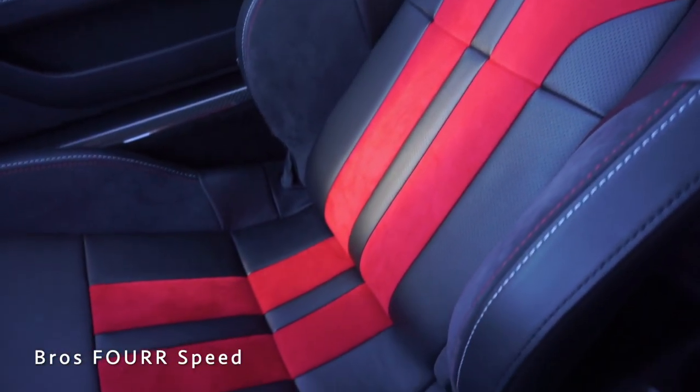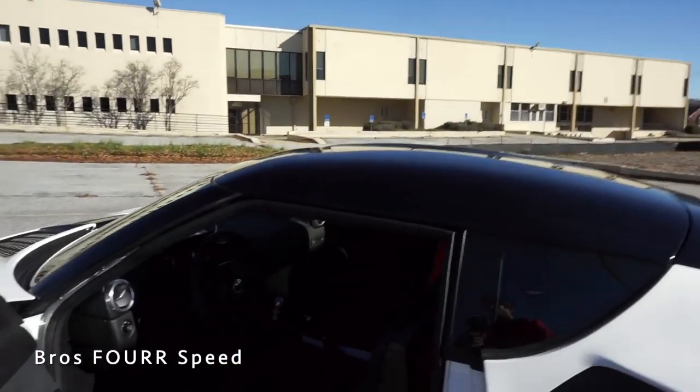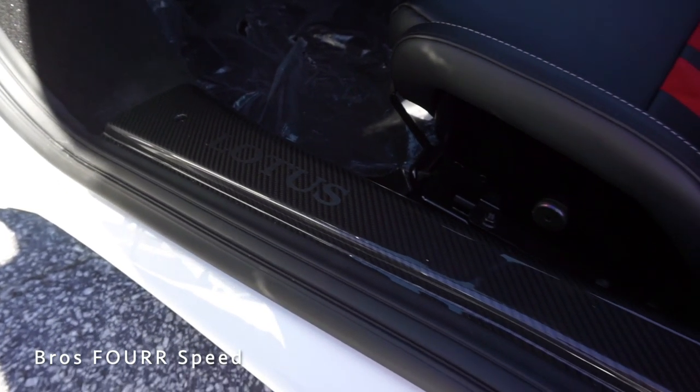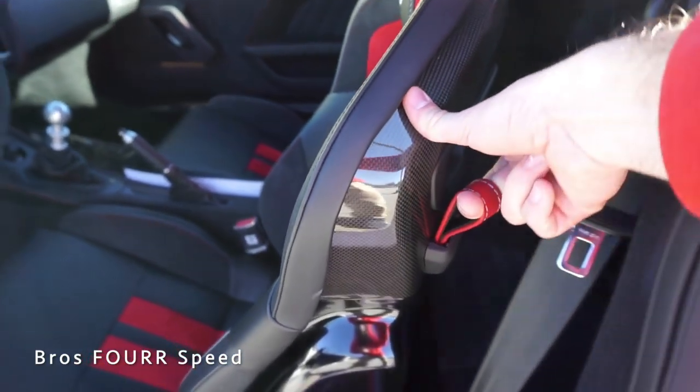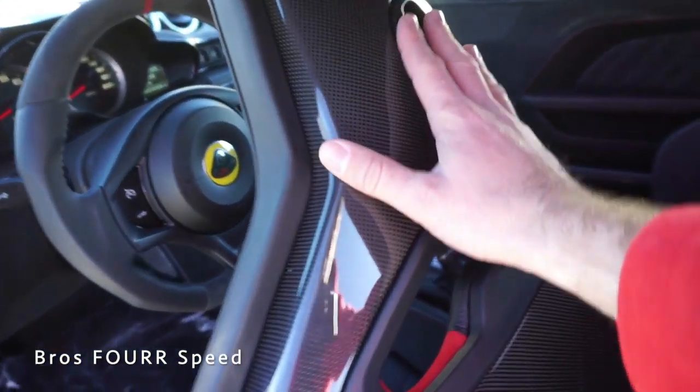The seats are super comfortable with a great design. Up top there are a couple of garage door buttons and the rearview mirror. Now for the back seats — yes, there are back seats in this car. It's considered a two-plus-two, though you can have them deleted. The door sill is completely finished in carbon fiber, and the seat backrests, when you pull the leather latch, are also completely finished in carbon fiber, making them very light with a nice design and cutouts.